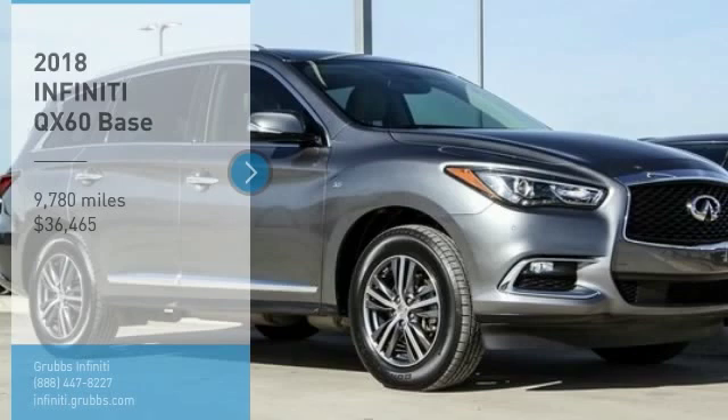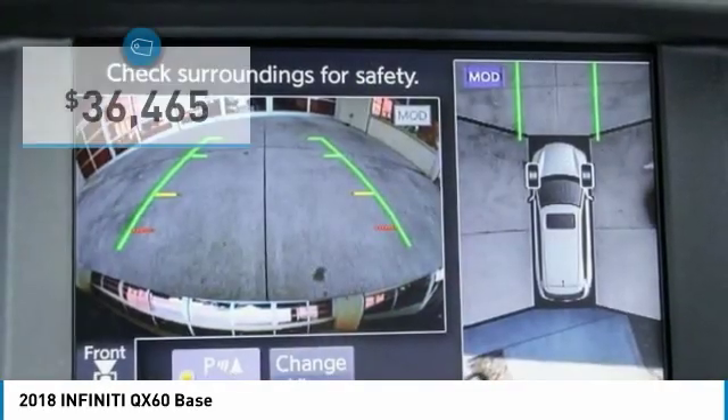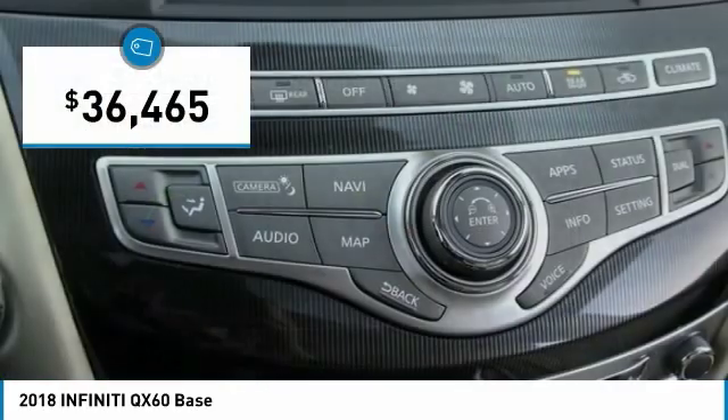Looking for the right vehicle? Check out the 2018 Infiniti QX60. The Infiniti QX60 is the perfect blend of luxury and practicality. This crossover SUV not only provides ample space for passengers and cargo, but also an interior that screams luxury. In addition, the QX60 offers extremely high levels of safety, all with a sleek new design and is priced below $40,000.